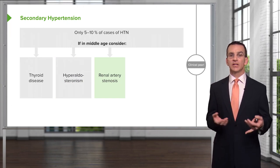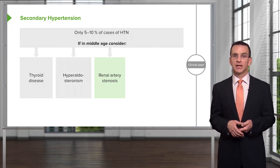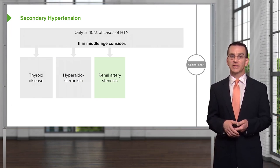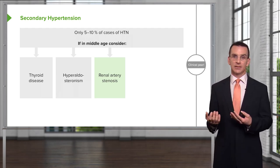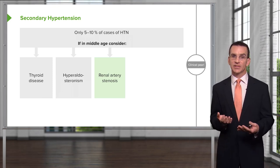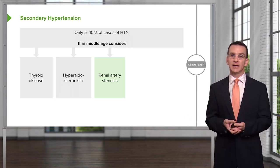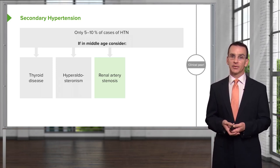In middle-aged adults, you're probably talking about acquired renal artery stenosis as opposed to congenital renal artery stenosis. Watch what their GFR — their glomerular filtration rate — is doing, and watch their creatinine levels. But it often needs analysis with something like a CT or magnetic resonance angiography of the renal arteries.